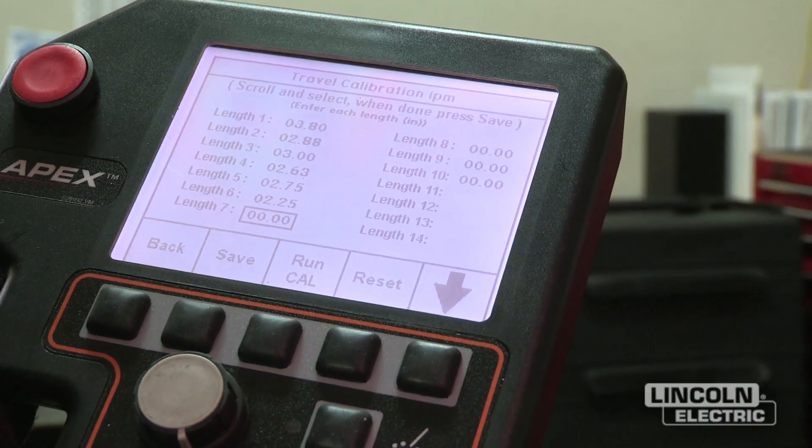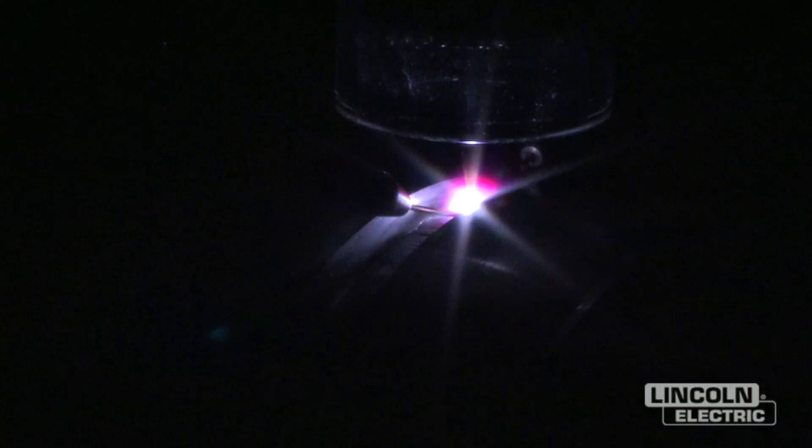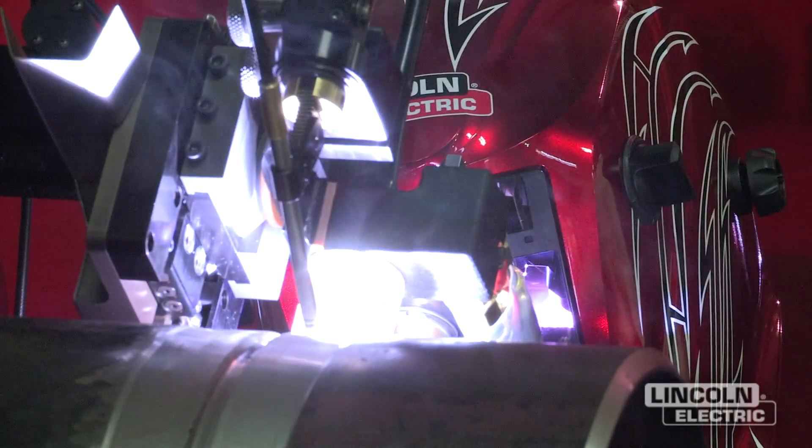So companies can have consistent weld quality. We design and also manufacture the bulk of the equipment here. We have tight controls over how the product is made and when it's delivered. You want to be able to make every single weld 100% every time — this system will allow you to do it.